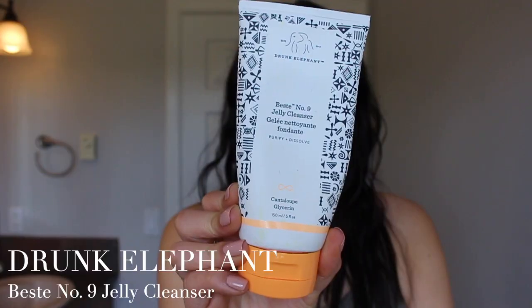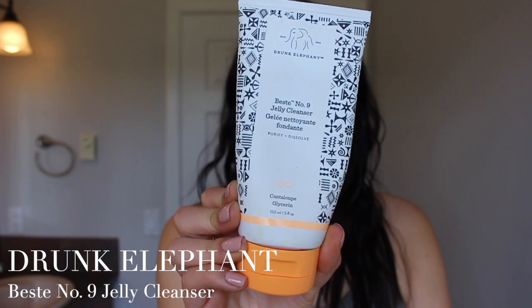I'm gonna wash my face. This is the Drunk Elephant Beste No. 9 Jelly Cleanser. It's just a good, simple and effective cleanser. I like that there's no added fragrance in this. I just take one little pump — not too much — and work it into my hands. You can already see it starting to foam up. So I'm going to go over to the sink and wash my face. I add some water and massage this into my skin. It has a very gentle foam to it.